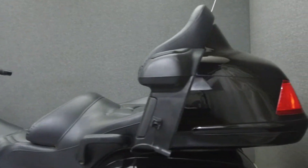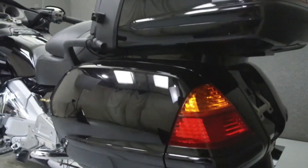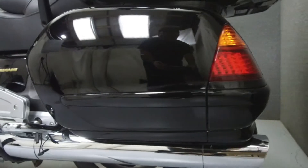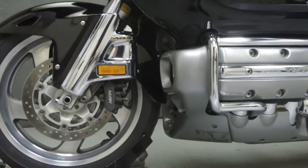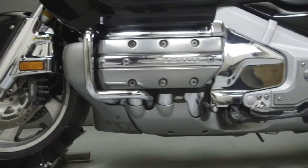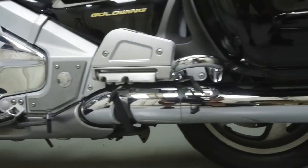It has a seat height of 29.1 inches and a dry weight of 800 pounds. This bike comes equipped with a multi-function four-speaker stereo system, cruise control, reverse, and ABS. It has also been upgraded with heated grips.